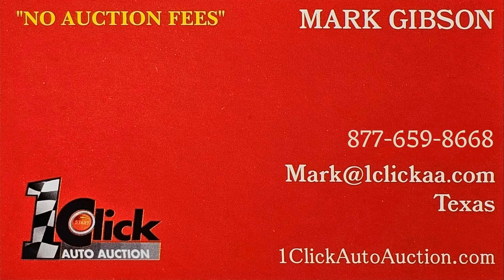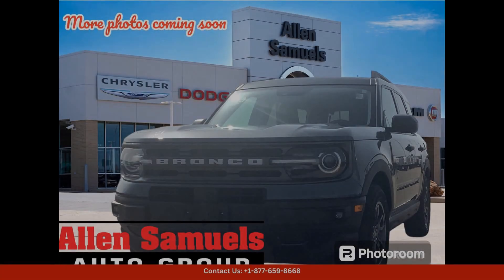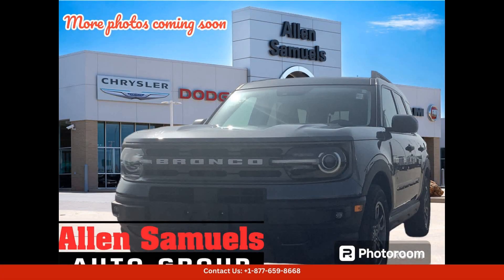Welcome to One-Click Auto Auction. You can now buy and sell without auction fee. The carbonized gray metallic 2021 Ford Bronco Sport Big Bend in Waco, Texas is a rugged and stylish SUV that is perfect for both city driving and off-road adventures.